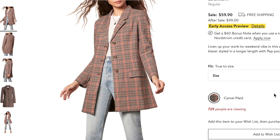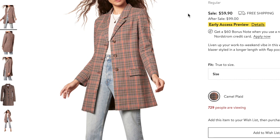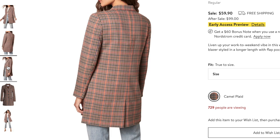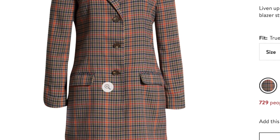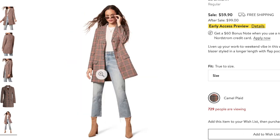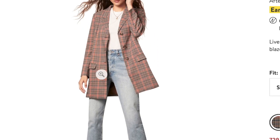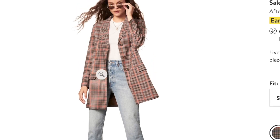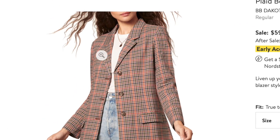I think this is so pretty. This is the BB Dakota plaid boyfriend blazer. It is usually $99 and it's on sale for $59.90. This is so freaking cute, I have to have it. It's going to be perfect for fall. I already have a million different ideas of how I could style this. I love the colors — they're very fall colors. Just a beautiful blazer. I'm going to get this in a size medium, sizing up because I want it to be a little more oversized versus fitted. That's the first thing I'm going to be buying. I love it, I think it's super pretty.